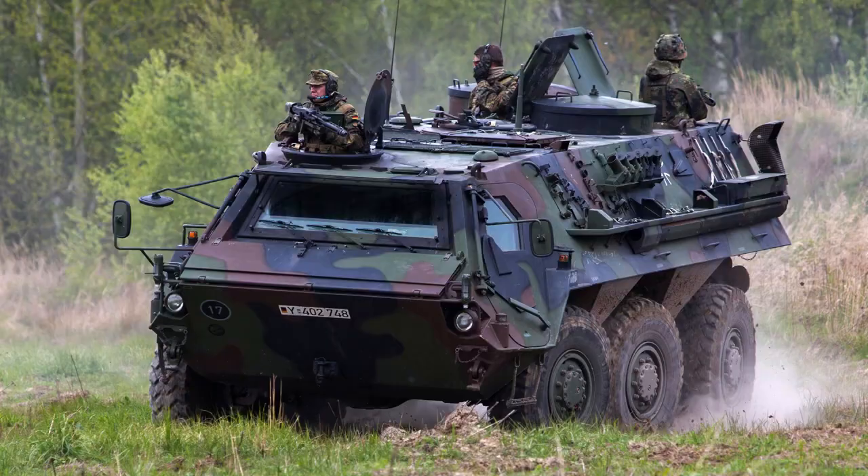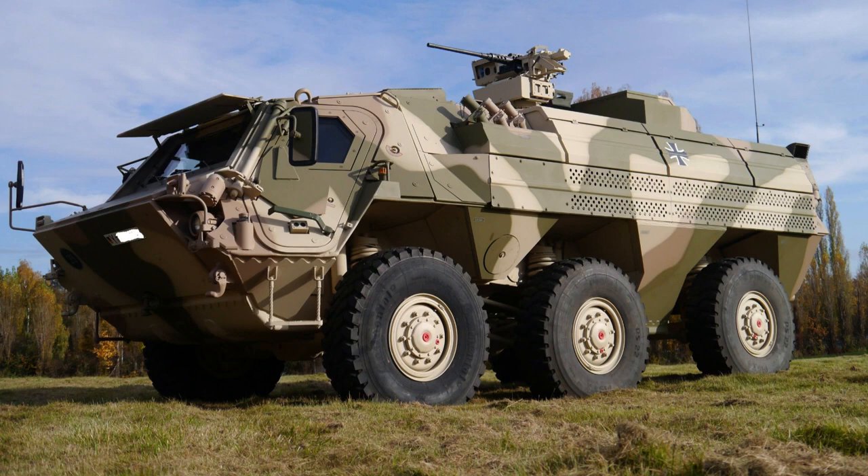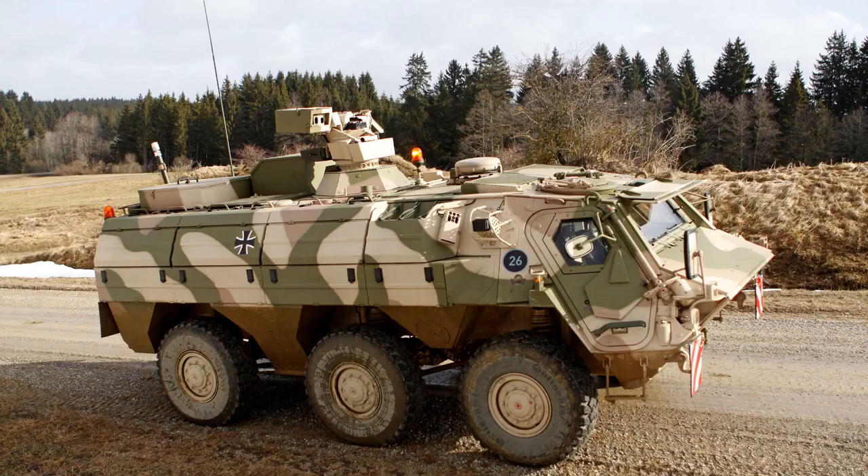The vehicle's maximum speed reaches 105 kilometres per hour (65 miles per hour) on land, while it maintains a speed of 10 kilometres per hour (6.2 miles per hour) when traversing through water, showcasing its versatility across different environments.